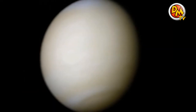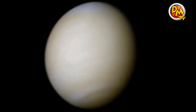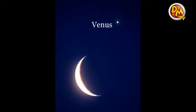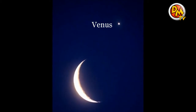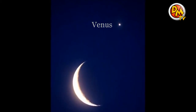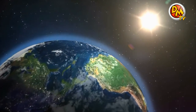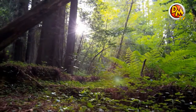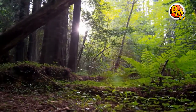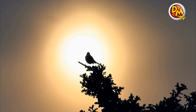Venus might not be fun to visit, but it is beautiful to look at. It is the second brightest object in the night sky — the only thing brighter is the moon. If you are looking at a sunrise or a sunset and suddenly notice what looks like a very bright star, you are probably looking at Venus. After Venus comes Earth, the third planet from the sun. Earth is what's called a Goldilocks planet because it's not too hot and not too cold — it is just right. As far as we know, Earth is the only planet to have living things.